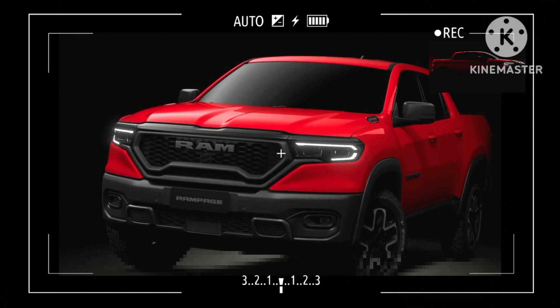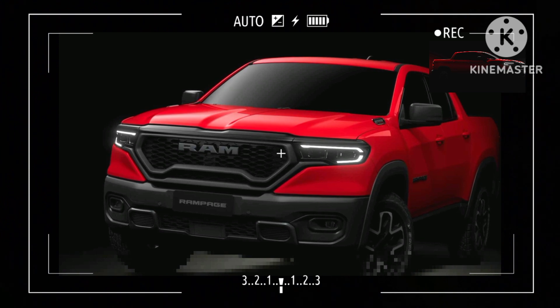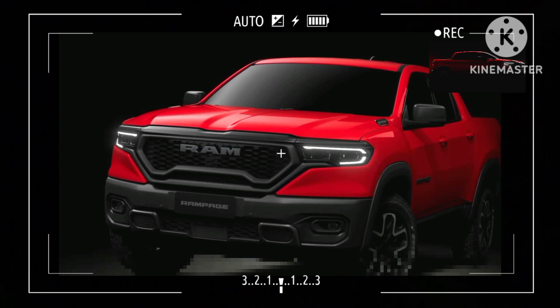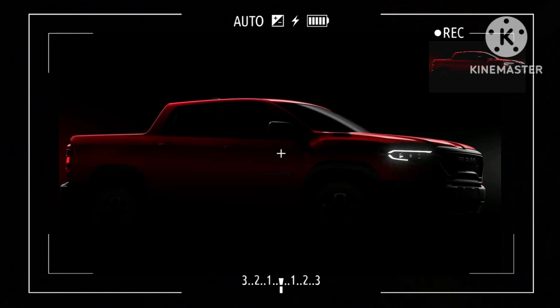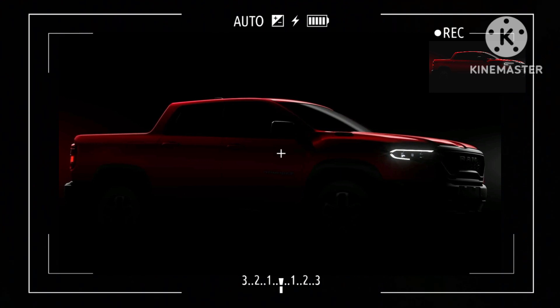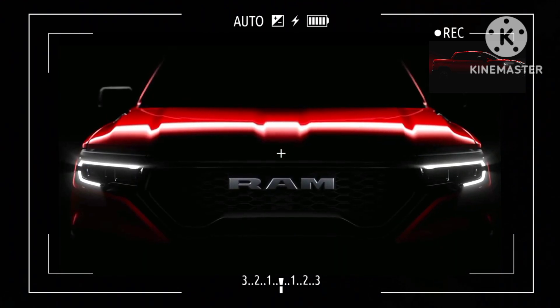After the Dodge Rampage of the early 1980s and the namesake concept from 2006, the Rampage name is officially returning. It'll eschew the Dodge badge in favor of Ram's logo for a new pickup truck tailored to South American markets. Ahead of a full reveal expected to take place later this year, the workhorse is being previewed in surprisingly revealing teasers.